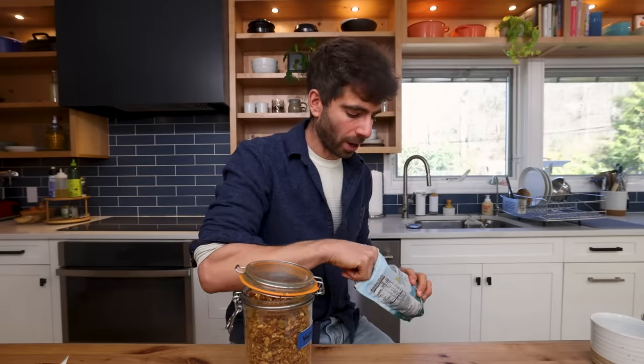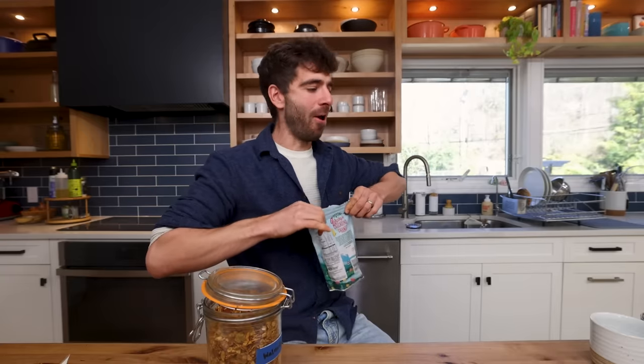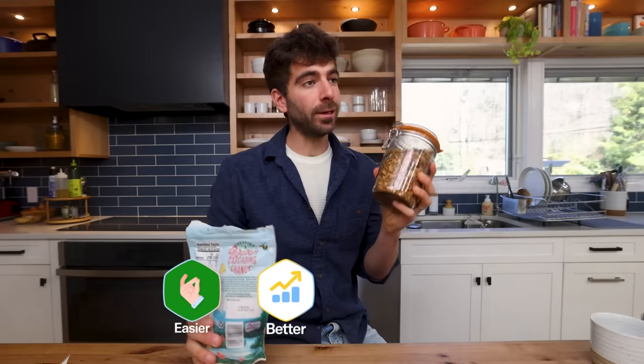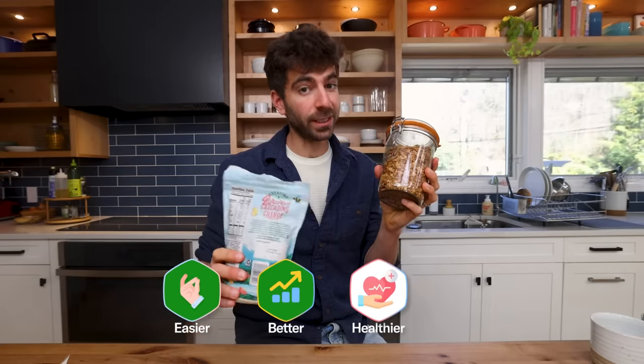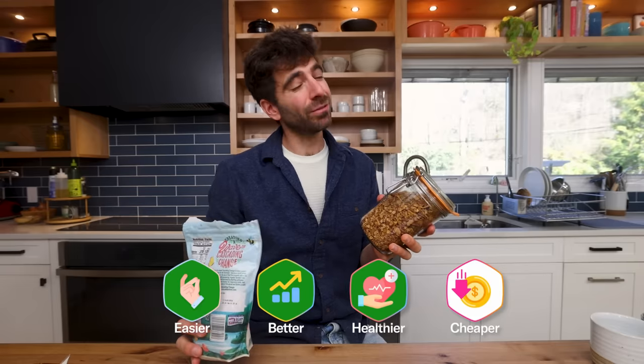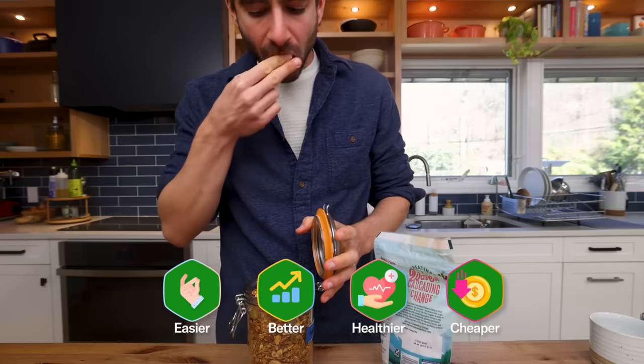This granola is delicious — almost tastes like candy, so sweet. So easy to make, and I think better and healthier than the store stuff. In this case yes. Cheaper? I'd say pretty similar — granola's pretty cheap to make at home.